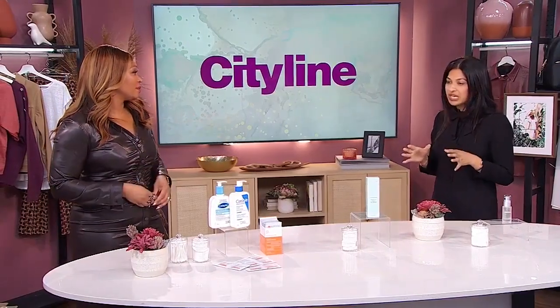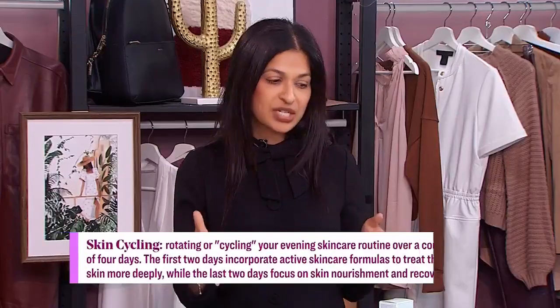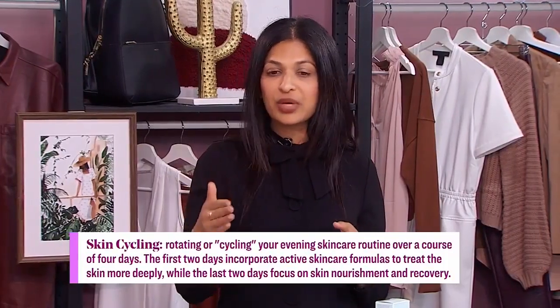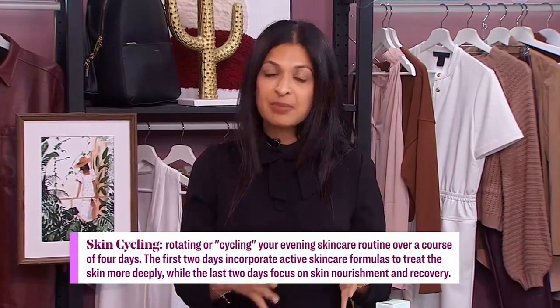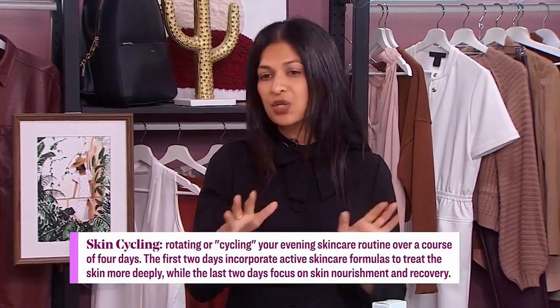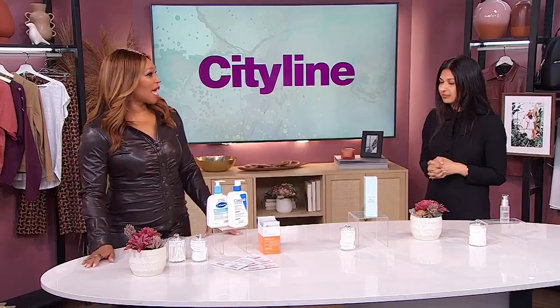What is skin cycling? So really what it is, it's a routine. We're going to talk today about a four-day cycle where you introduce different actives on different days of that cycle. Some days are rest and recovery as well, so we'll kind of walk you through what that looks like.